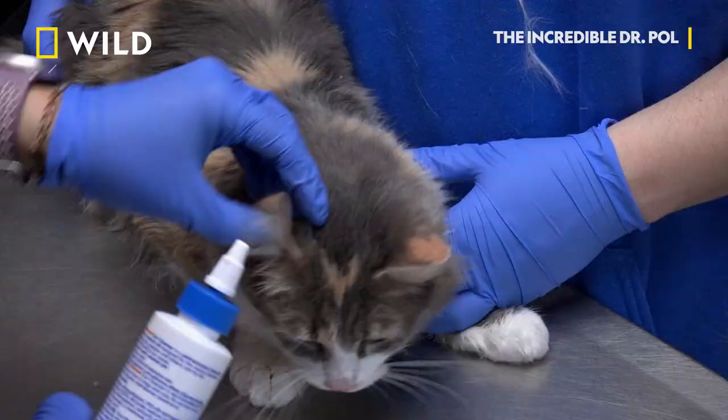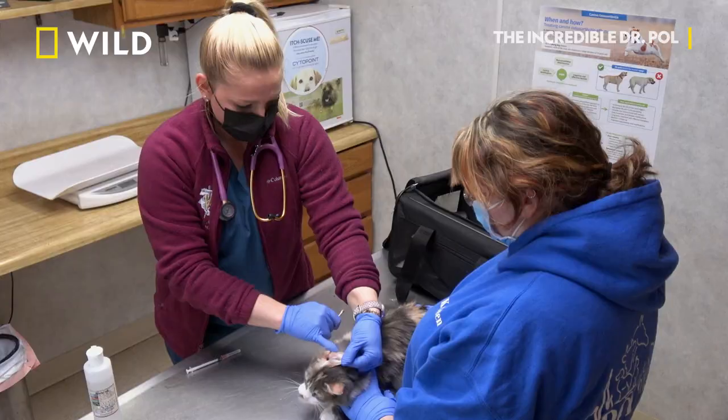She scratched like half of that wound off — it's from her scratching at it continuously. That's the worst I've ever seen any wound from an animal scratching their ears.